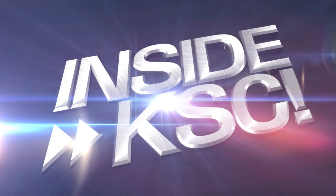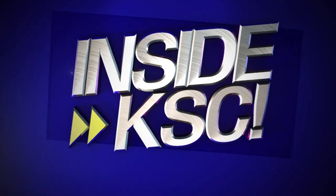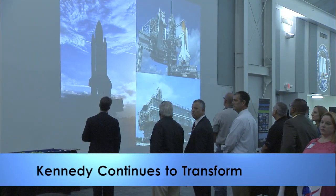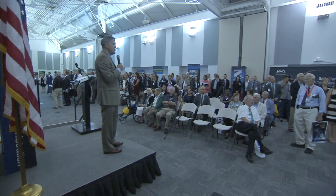Hey, I'm NASA Kennedy's Steven Gilman. I'm taking you Inside KSC. Kennedy Space Center Director Bob Cabana shared details about the center's ongoing transformation into a multi-user spaceport with about 200 officials and business leaders from across Central Florida.